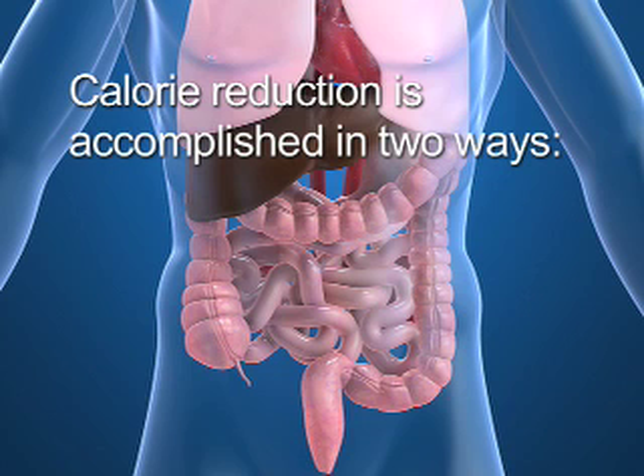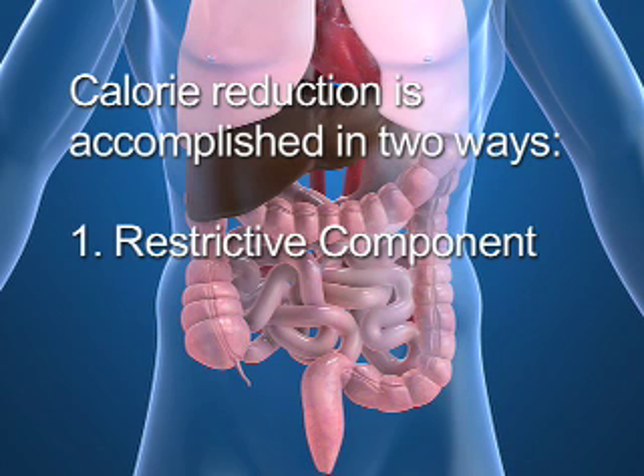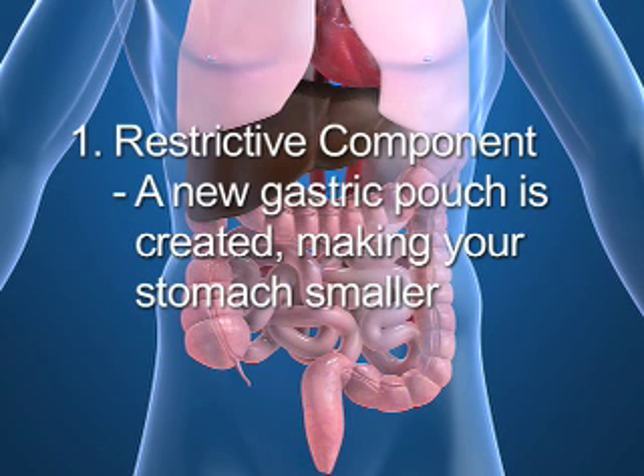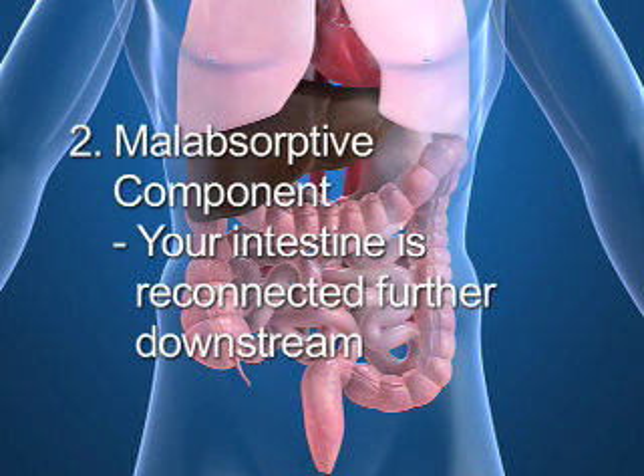It involves two components that make it so successful: restrictive and malabsorptive components. Restrictive refers to the new gastric pouch that is created. Malabsorptive is the reconnection of your intestine further downstream, which allows fewer calories to be absorbed by your intestines.